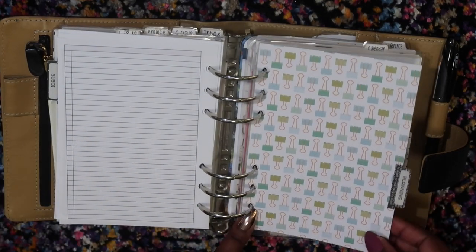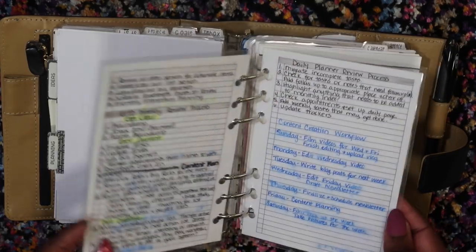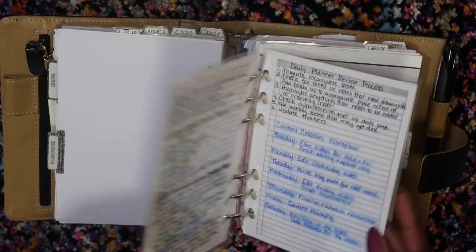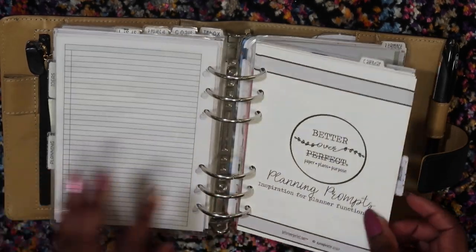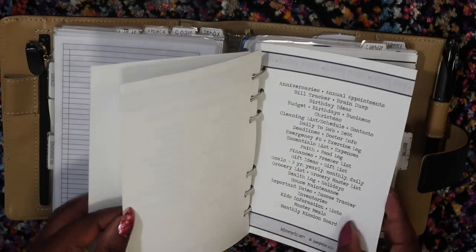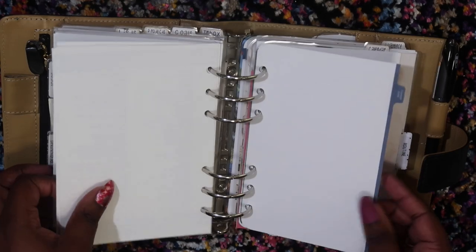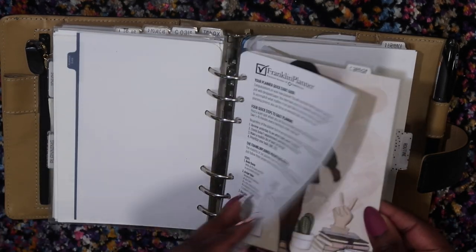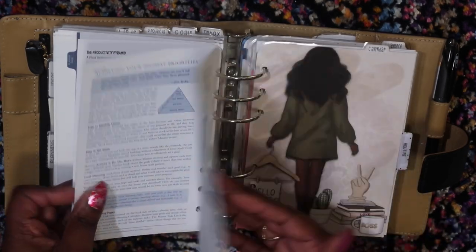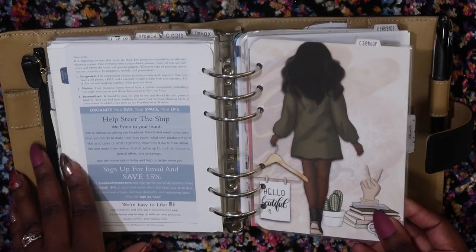Within my lists section I have a planning section. This is where I have my planner routines — these are laminated and I need to update them; I'm going to redo them. I also have the Better Over Perfect planning prompts, which I absolutely love for doing brain dumps and making sure I don't forget anything. And then I have the planner guide that comes with the Franklin Covey planner — I just like having it in here.